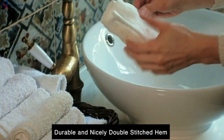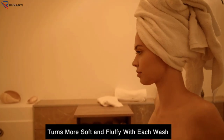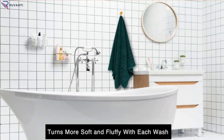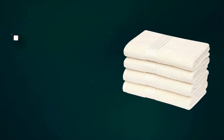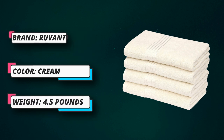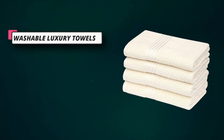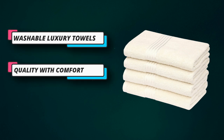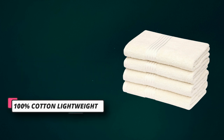Ruvanti Bathroom Towels are made with premium quality long staple 100% cotton having 550 gsm. Our towel set is ultra soft, highly absorbent, lightweight, and quickly dries water on the surface. Our luxury and classic bath towels provide quick absorption of moisture. They will give a soft and pleasant feel to your body with comfort after bath. Nicely stitched hem and specifically crafted viscose fancy stripe give an elegant look and long-lasting strength to the towels.